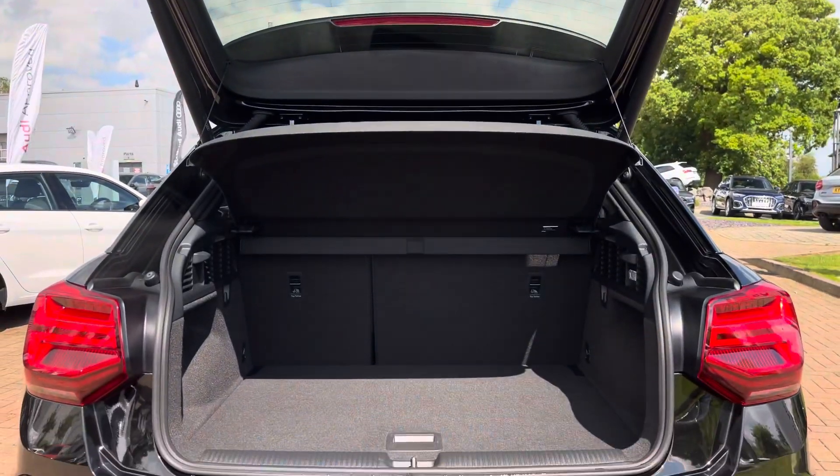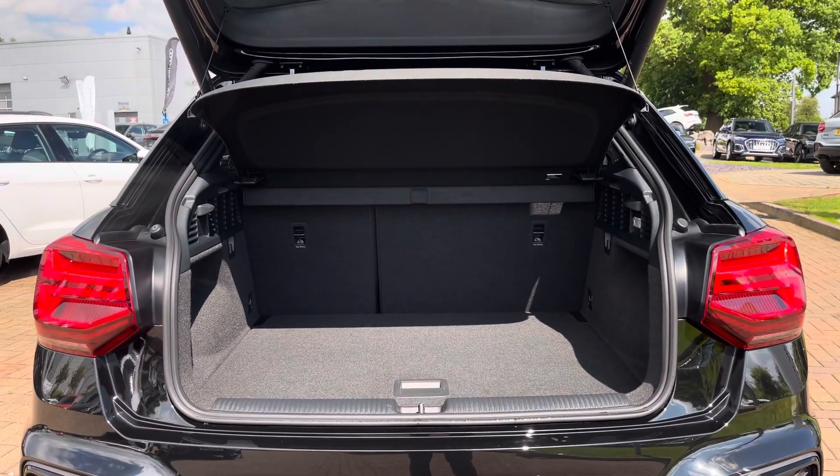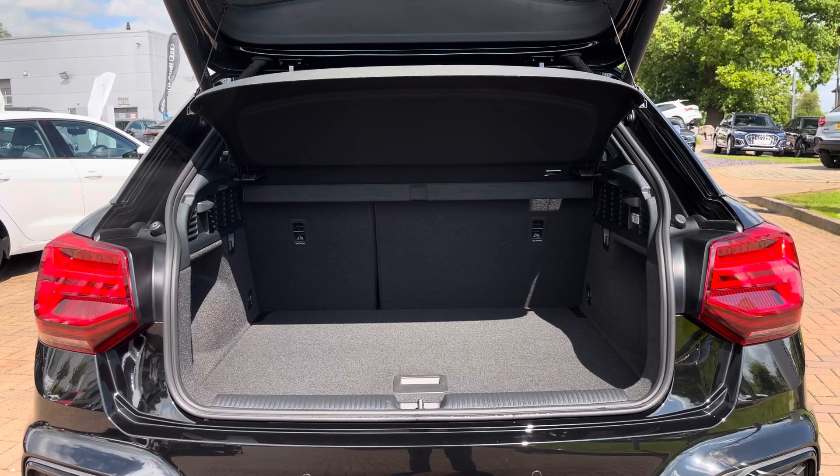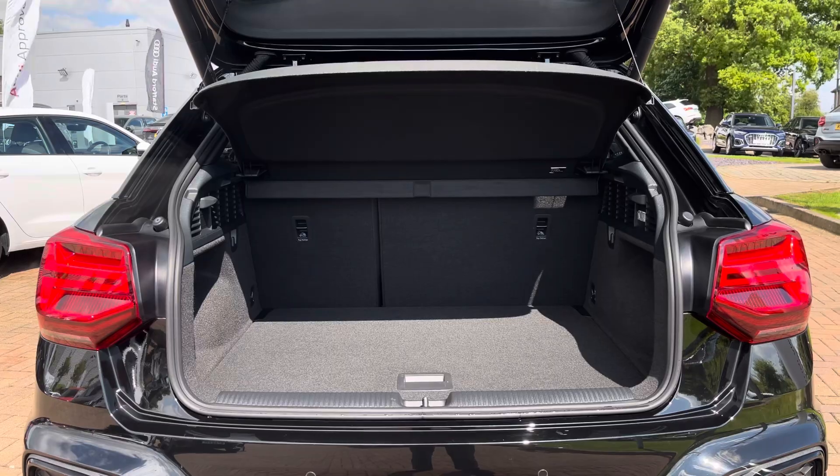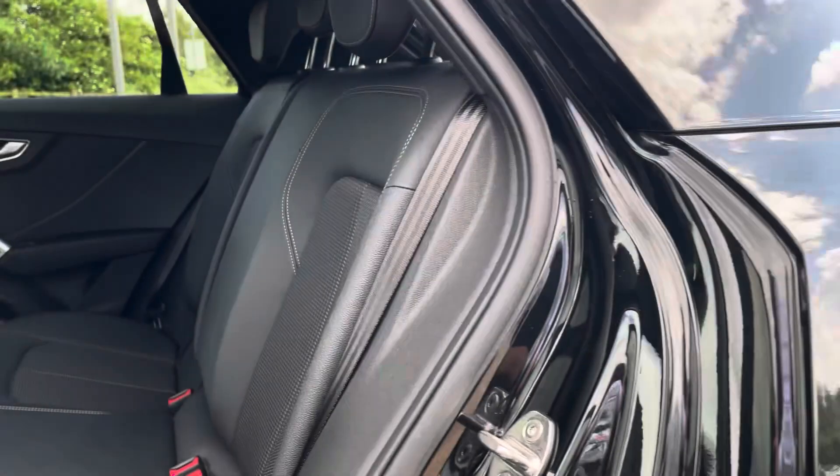Moving into the rear boot space of the Q2, we find up to 405 litres of storage capacity, which is a large amount for a smaller SUV of this size. This can easily accommodate two larger suitcases as well as a few additional bags.